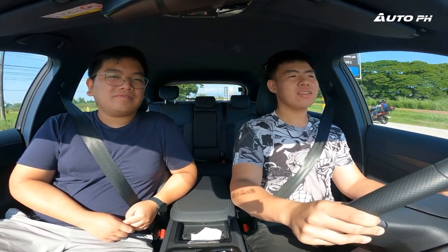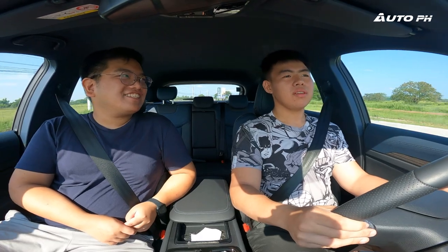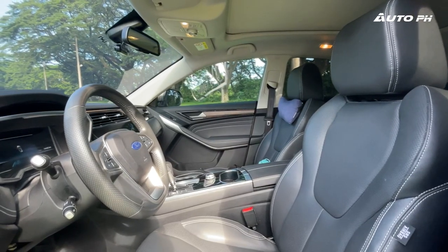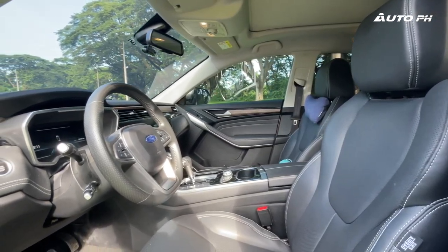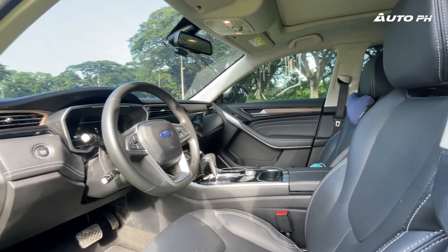On handling, Martin finds it pretty much the same — still planted, which is good. But the biggest improvement for him as a driver is the steering wheel adjustment: you can bring it closer to you compared to the old model, which had more limited steering column adjustment. He says he would feel more comfortable driving this new Territory on a long drive.